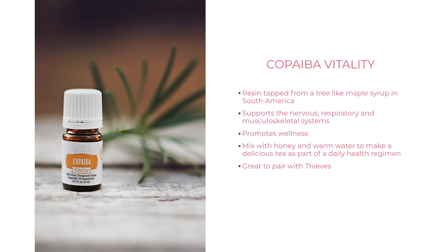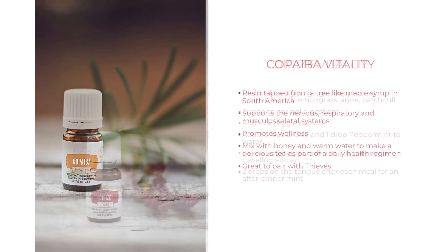Copaiba Vitality is made from a resin tapped from a tree like maple syrup in South America. Along with Thieves, it helps to promote a healthy immune system. Try adding a drop of Copaiba and a drop of Thieves Vitality to a spoonful of honey in a warm cup of water for a really delicious wellness tea. It's also fantastic for teething babies and for overall digestive support.